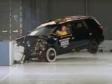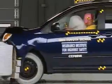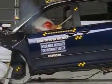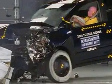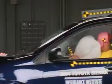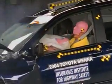The passenger compartment remains intact. During rebound, you'll see that the dummy's head does hit the B-pillar, but acceleration of the head is low, and there is a low risk of any significant injuries. Head, chest, and legs are well protected, earning the Toyota Sienna the highest rating of good.